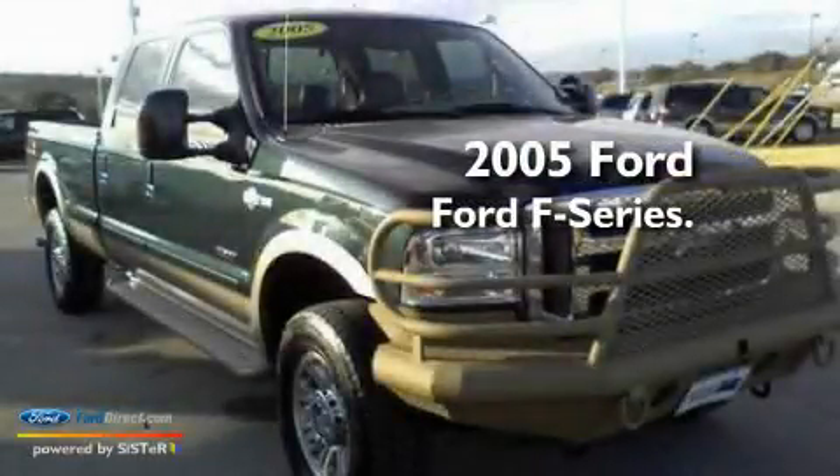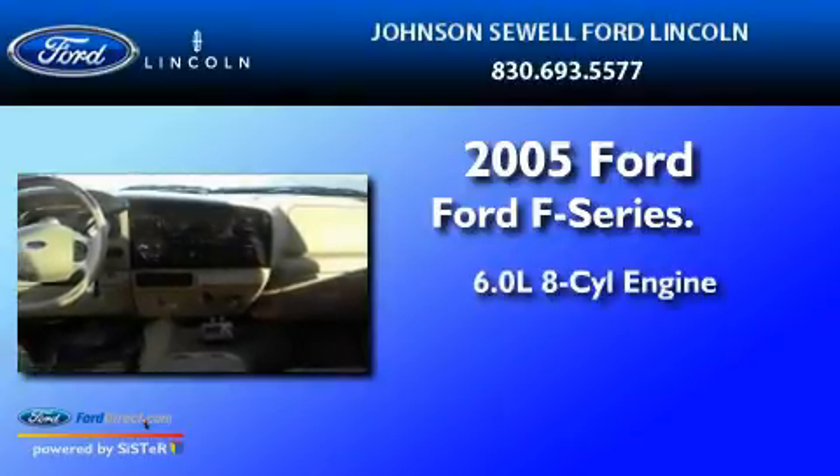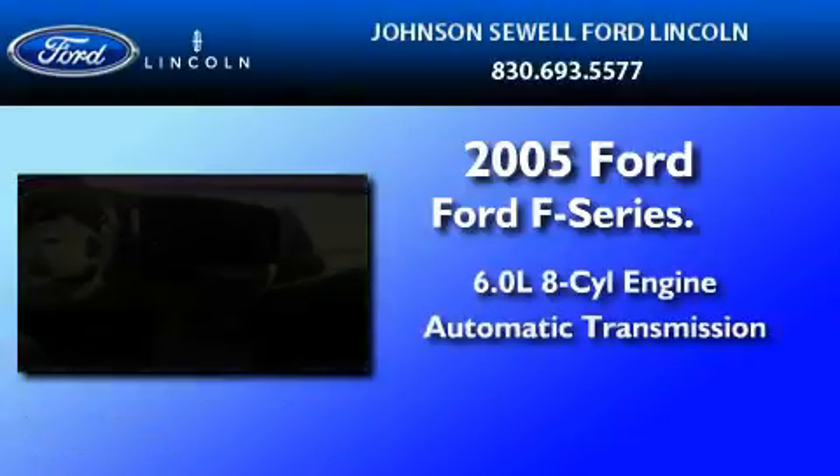This is a 2005 Ford F-350. It has a 6.0-liter, eight-cylinder engine and an automatic transmission.